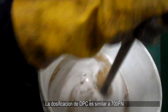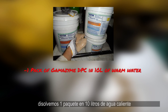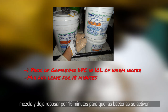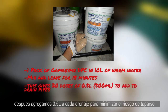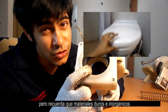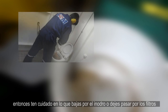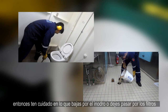Dosing of DPC is similar to 700 FN. We dissolve one packet in 10 liters of warm water, stir, and then leave for 15 minutes so that the bacteria can activate. Then we add half a liter to each drain to minimize the risk of clogging by organic materials. Remember, any hard and inorganic materials will clog the system, so be careful of what you flush and let go through the filters inside the scuppers.